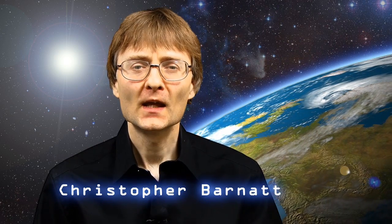Welcome to another video from explainingthefuture.com. In my work as a futurist I often try and link together two apparently unrelated developments. This is also what I'm going to do in this video as I explain how 3D printing could help us cope with the challenge of peak oil.